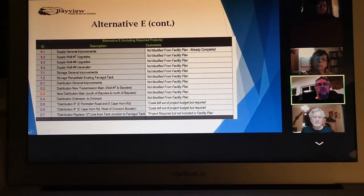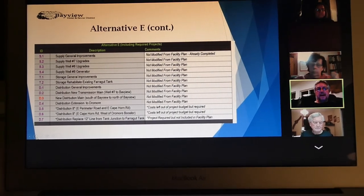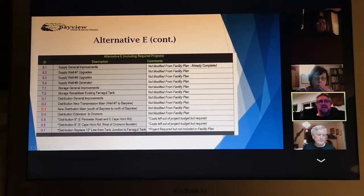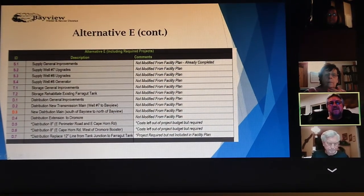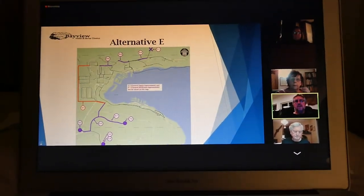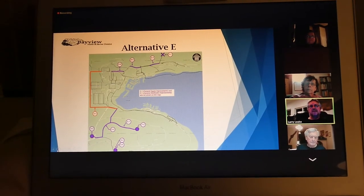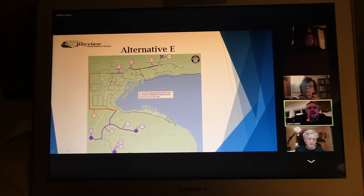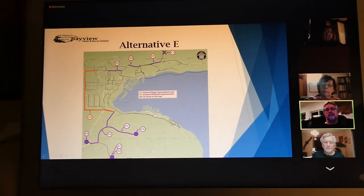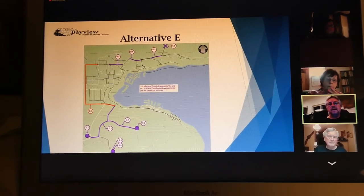When you look at Alternative E, we found out that there was a section — D5 and D6 — where the costs were left out of the budget. You can see at the top of the map where D5 and D6 are. Those sections of distribution were included in the design, but the costs were not included.